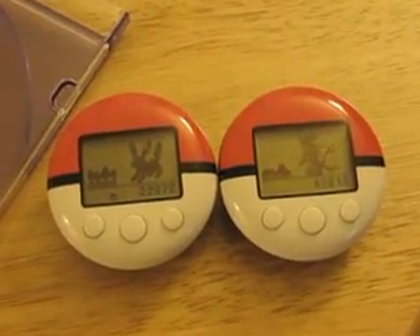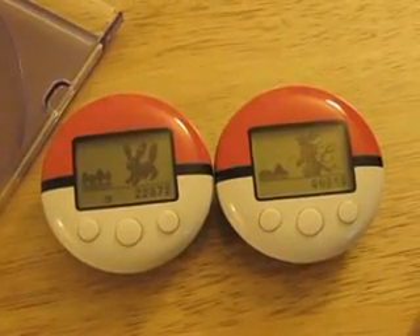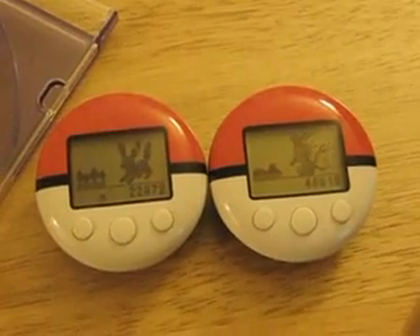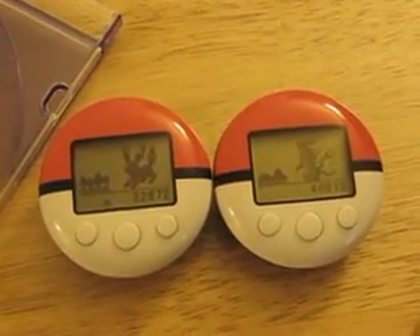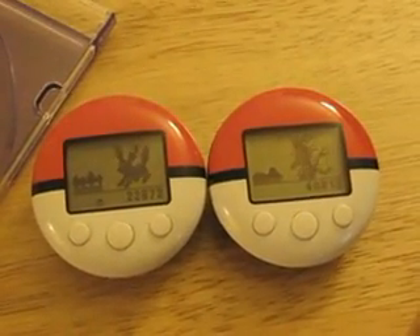Hello. Have you ever asked yourself how do the Pokewalkers determine which items you receive whenever you connect two Pokewalkers? Well, I believe I've figured that out in part. I asked myself the same question, so I ran a bunch of tests and I noticed a pattern.